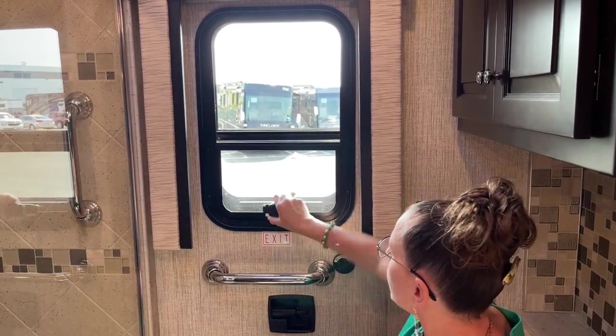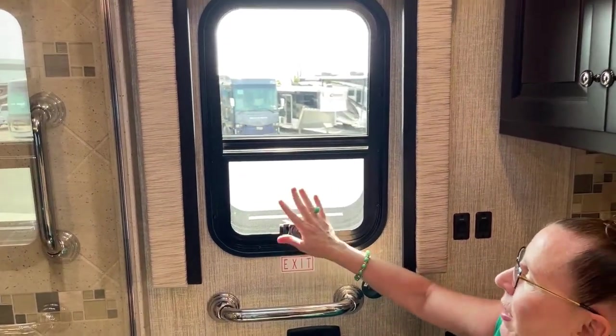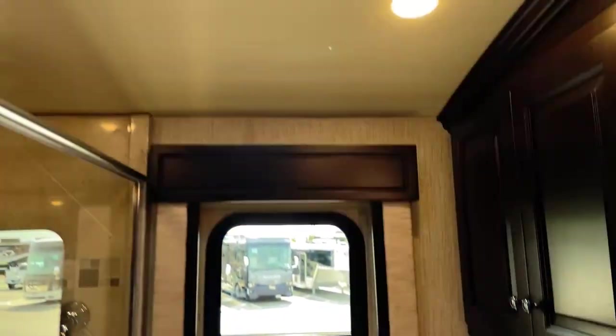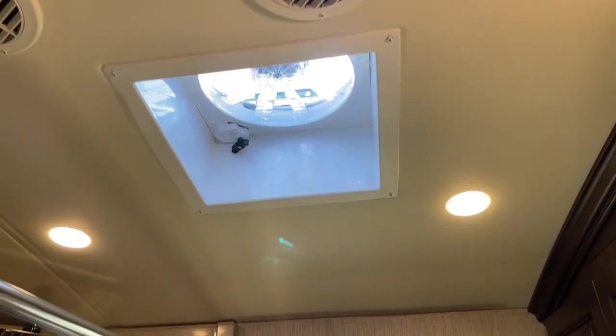Another thing to note: not only do you have a vent here, but you also have a fantastic fan above, so you can create that flow of fresh air in here if necessary, which is also very nice.